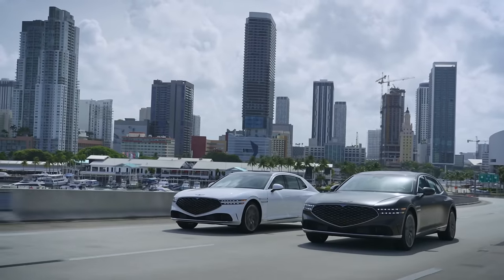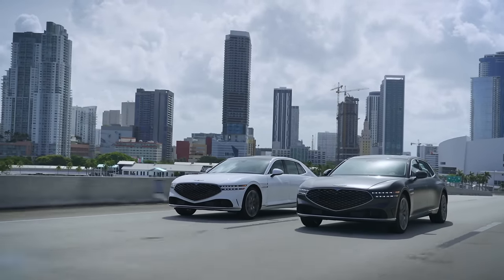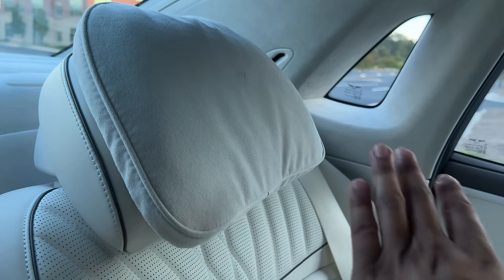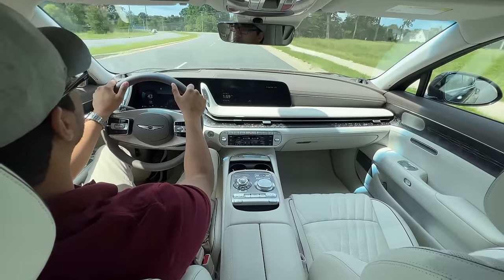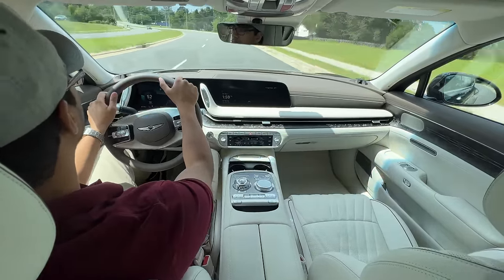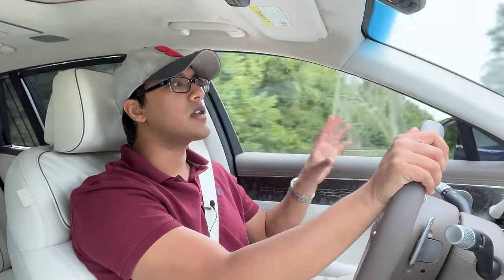Driving this car and sitting in the back — it's both equally as important. And fortunately Genesis has taken the time and the resources to dedicate time to both, in the driving and to the people sitting in the back. From the driver's seat, you're going to be blown away by this chamber of isolation, tranquility, and serenity. This is no joke — one of the quietest and most comfortable cars I have ever been in.